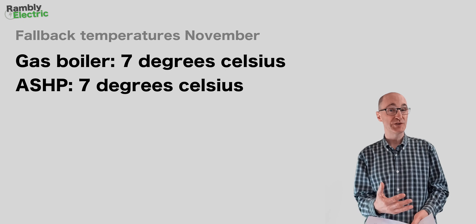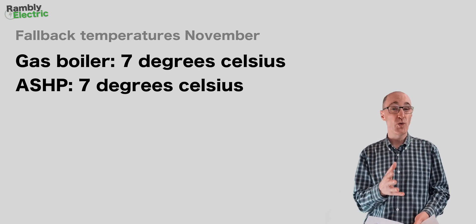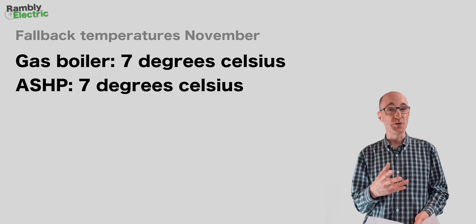I mention this because when we move on to November, I had set the fallback temperature to match the gas boiler — so it was running at 7°C in November. Also, temperatures were a bit lower heading into late autumn, so I think the comparison between November 2021 and November 2022 is going to be quite good, with the fallback temperature the same on both.